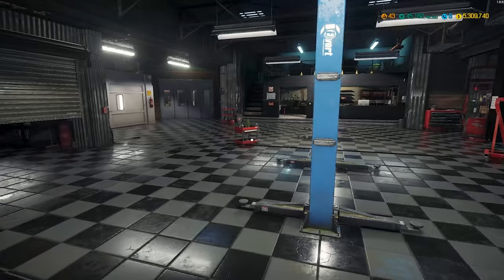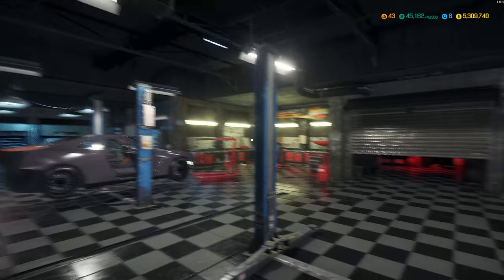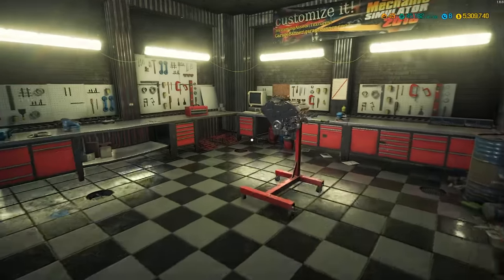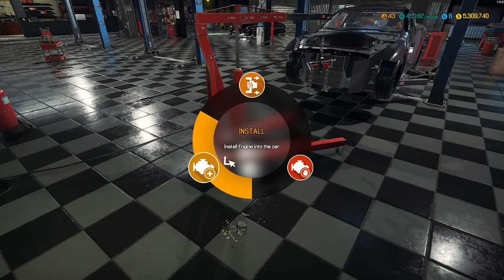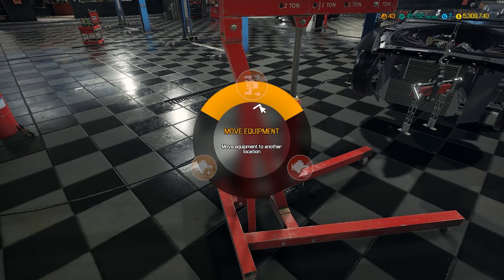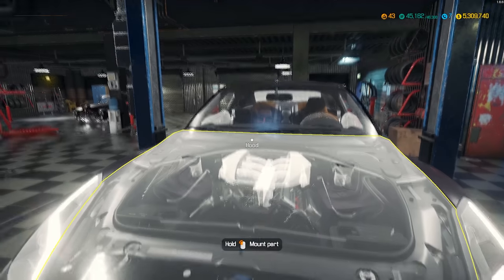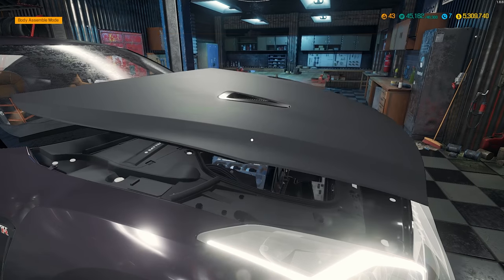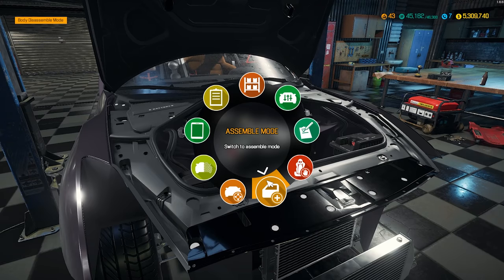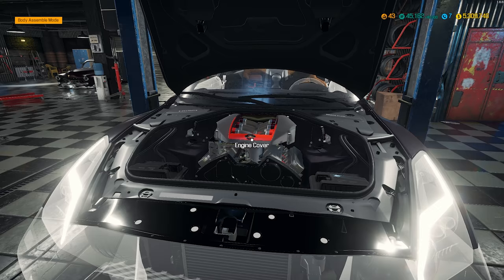Grab our engine crane, move it to Lifter A, take our engine, carry it over to the crane, and install. There she goes. Let's put our engine cover on there — you've got to put the hood on first, open the hood, now we can put our engine cover on. Beautiful. Look at that. Very nice.